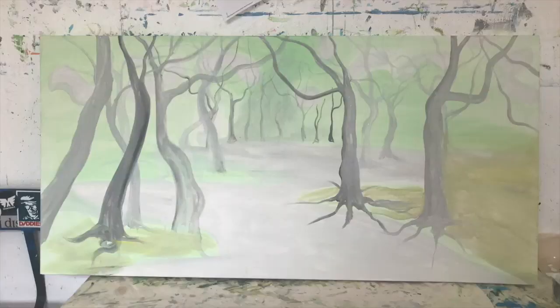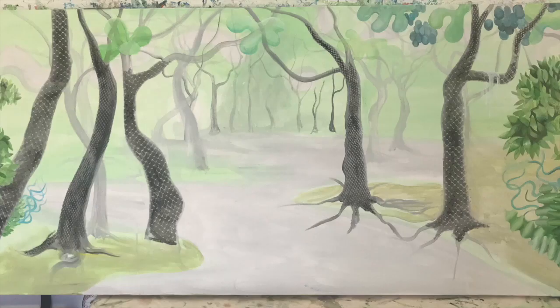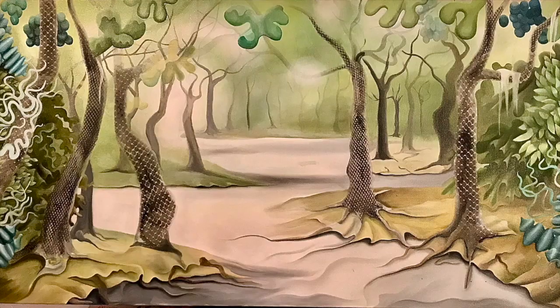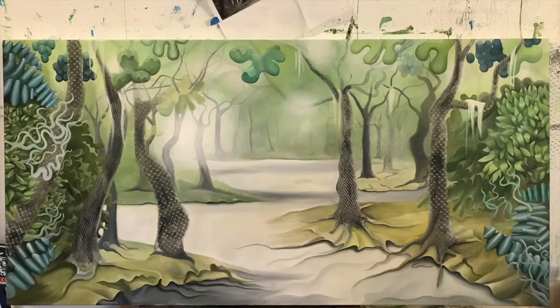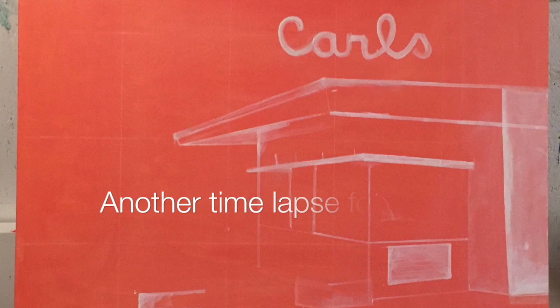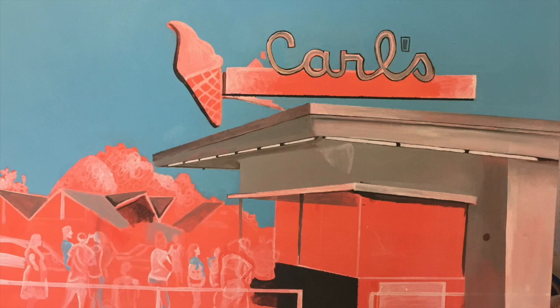I'll start by underpainting the large shapes with acrylic, and then I add many layers of oil paint. This technique is called indirect painting. People often ask how long a piece takes to do, and because this method is slow, it often takes a few weeks from start to finish. I try to work on at least two paintings at a time.